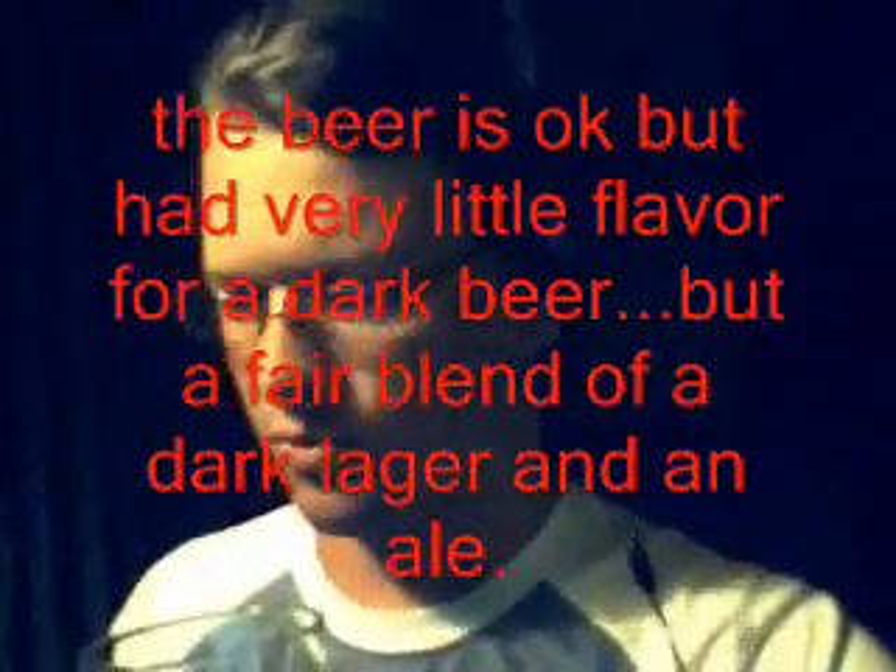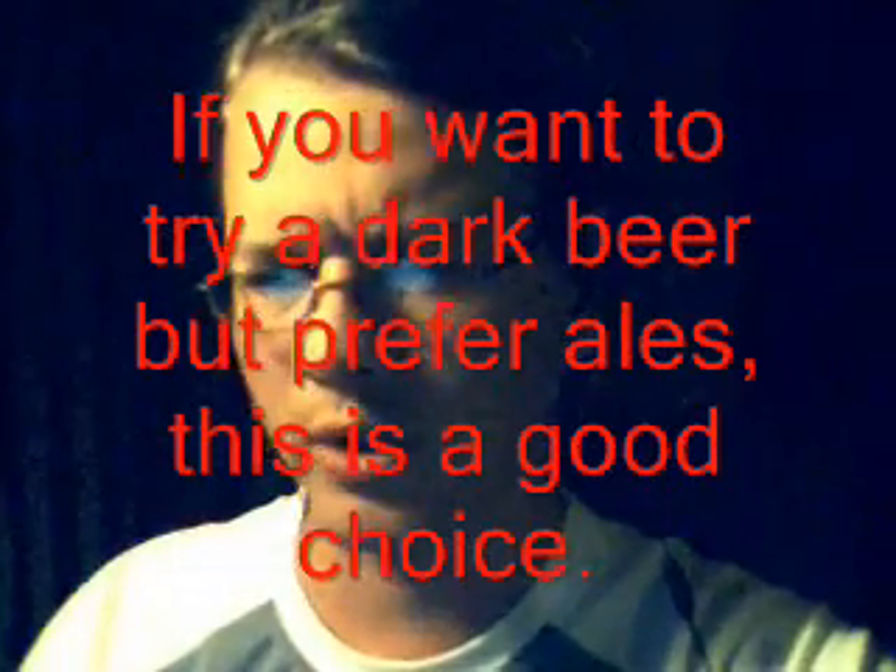Hey Edens, trying another one of my little Sam Adams mix things. This one is the Brown Ale. This video is about vestigial organs.